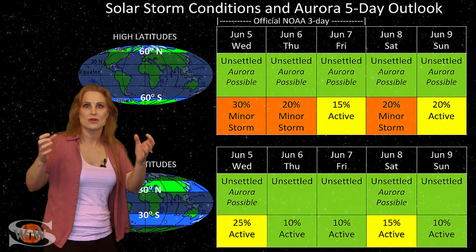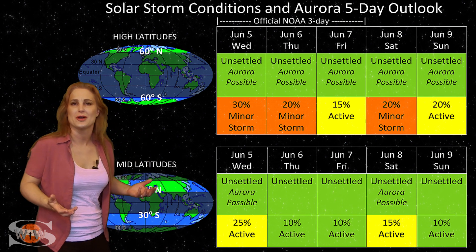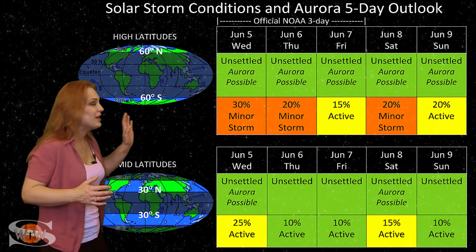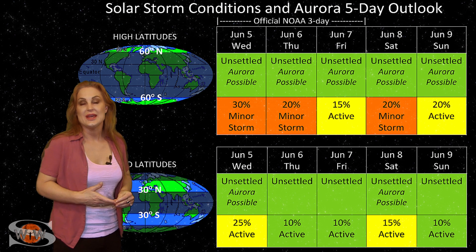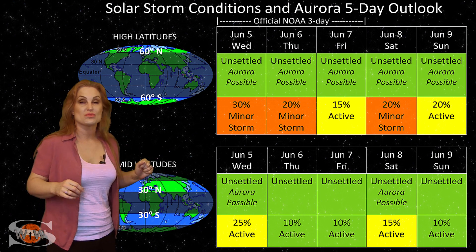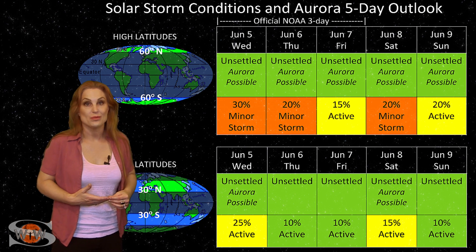Because of the coronal hole sandwich we're dealing with — with these bright regions in the middle, almost like an Oreo, with the dark coronal holes and the bright chewy center — enjoy this unsettled activity over the next week, because once these regions rotate out of Earth view, the space weather is going to get extremely quiet once again.